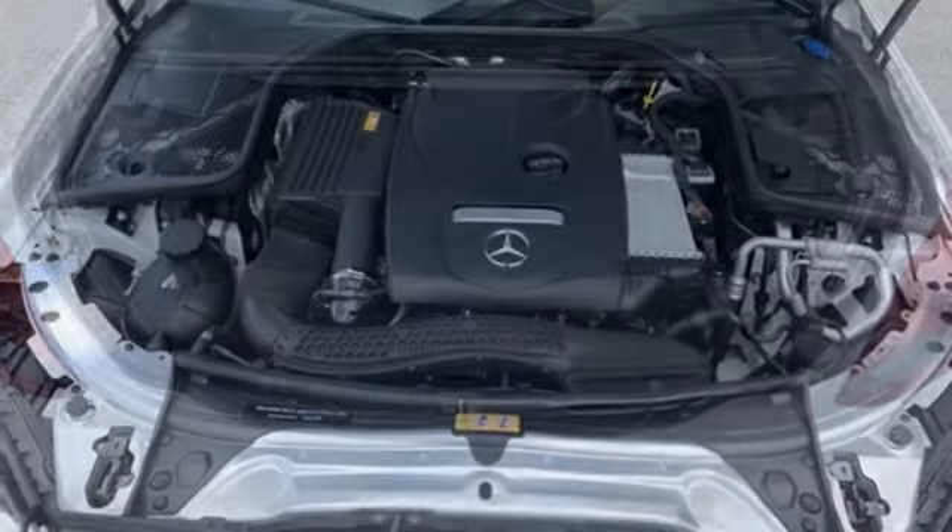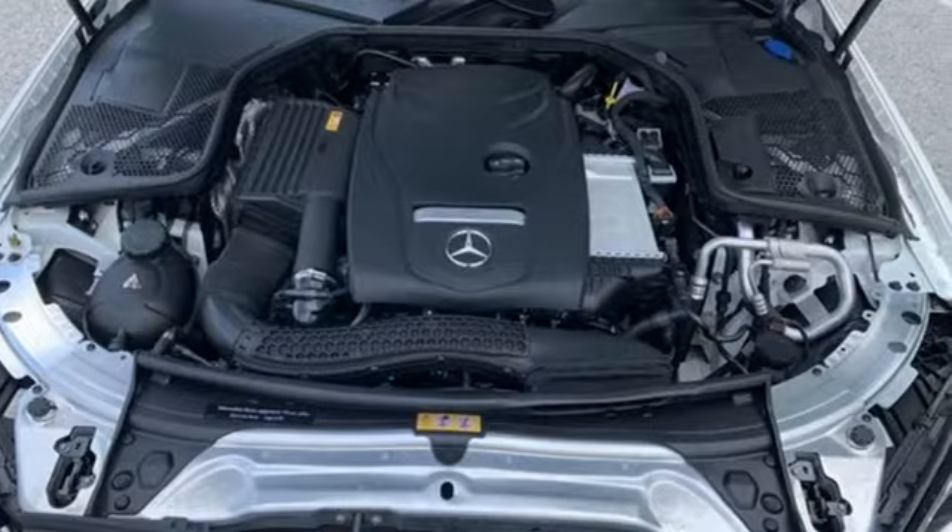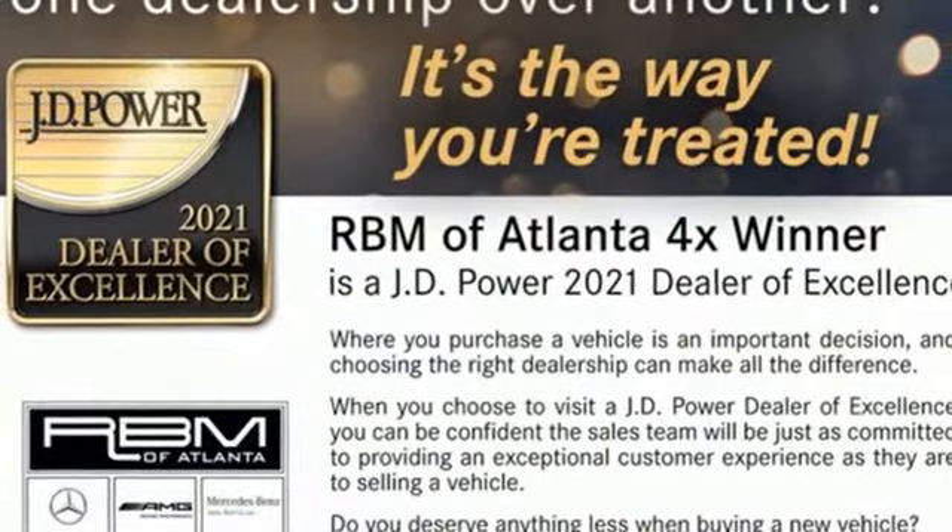Car and Driver remarks: consider the C-Class as all that Mercedes knows about full-size luxury distilled into a smaller package.